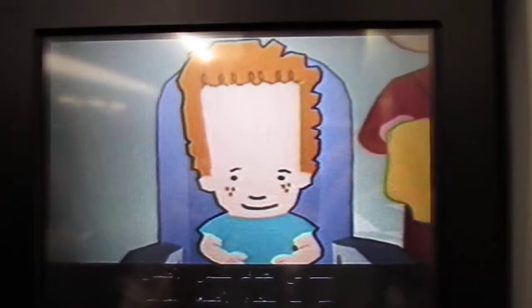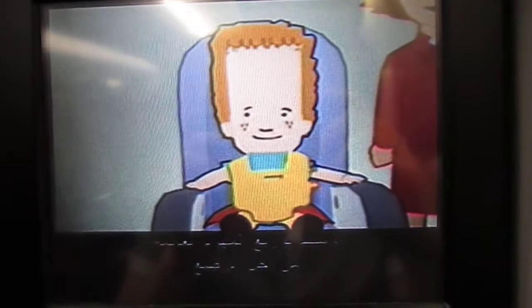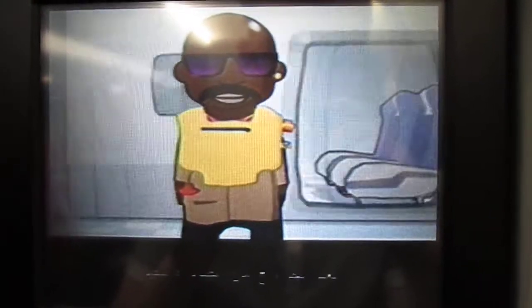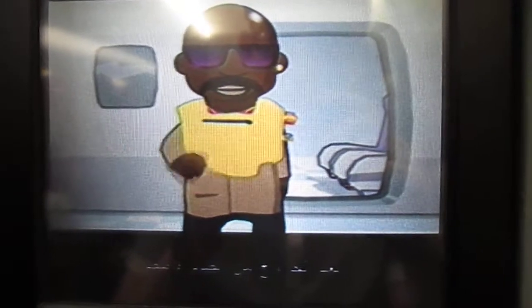Smaller life jackets for children will be fitted by the cabin crew, and flotation cots for babies will be distributed. Adult life jackets must only be inflated when you're outside the aircraft. Pull down firmly on the tag. Jackets may be inflated or topped up by blowing into the tube at the top.